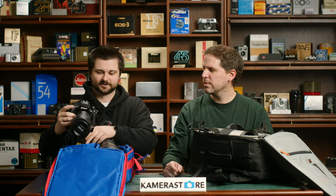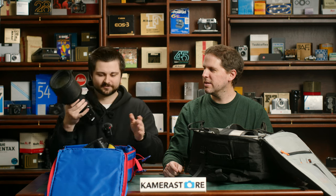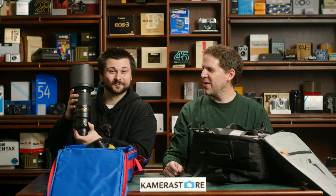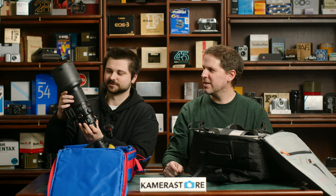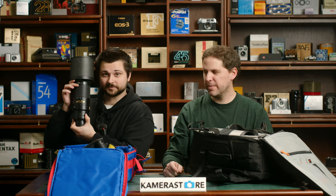My second lens is the big boy — it's a 200-400mm f4, AF-S, with vibration reduction as well. This is for when I'm standing far away from the action. Should be quite an experience to carry this around all night — I'm not so excited about that.